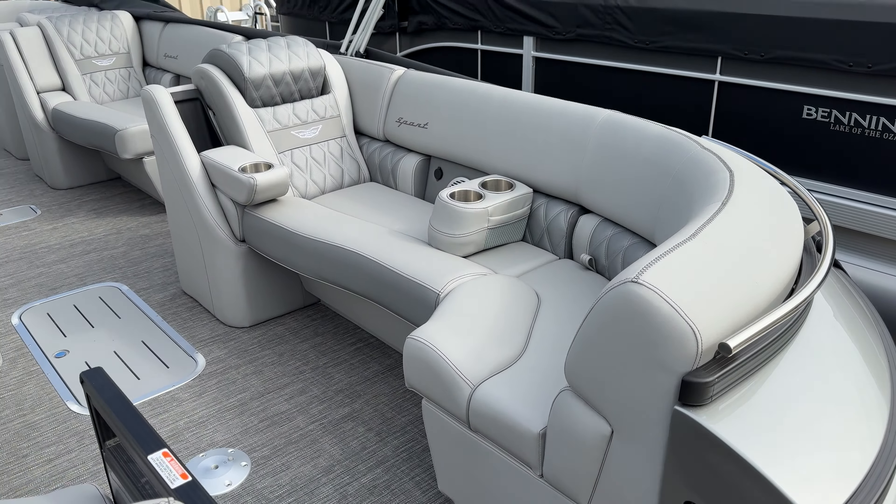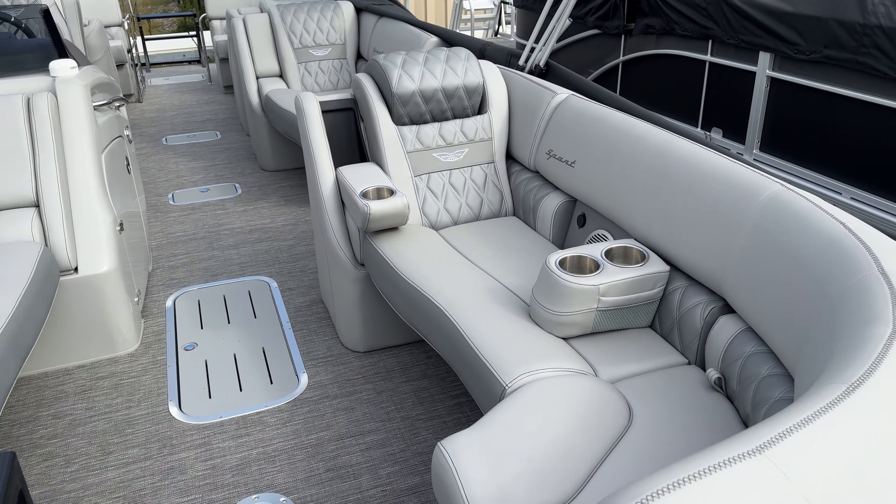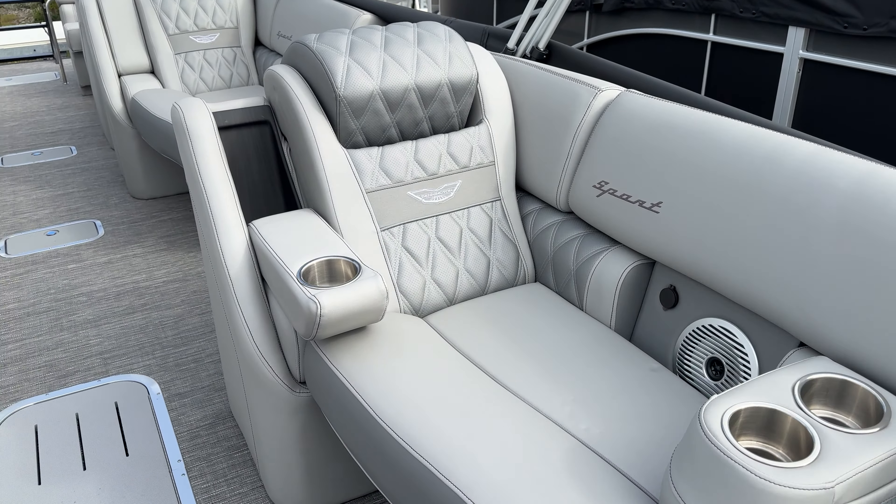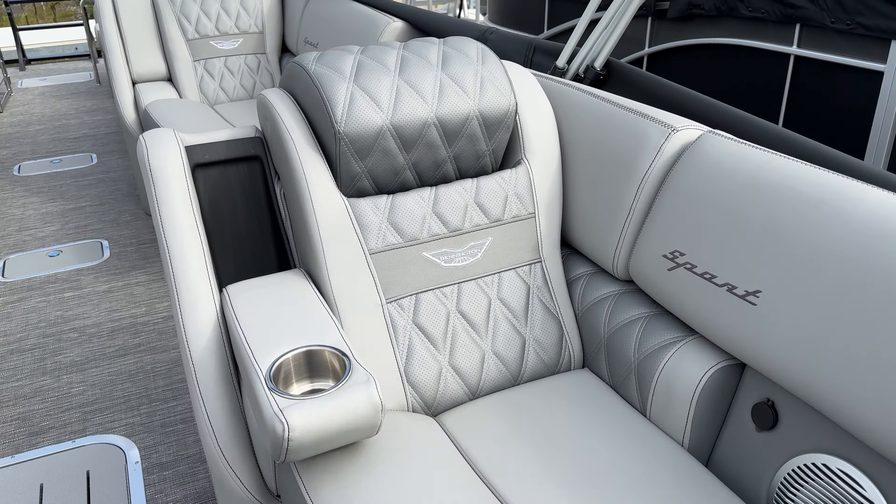The color combination for the interior is going to be full silver — pretty sweet look. This is the sport upholstery package, so you've got the diamond stitching throughout, fold-down cup holders, and flip-up headrests. It'll do everything but rub your back for you.